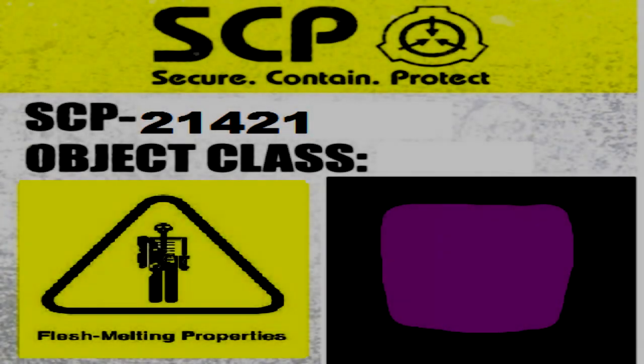The Purple Cube. Item Number: SCP-21421. Object Class: Euclid. Special Containment Procedures: SCP-21421 is to be kept in a cube-shaped chamber at least four times the size of SCP-21421. SCP-21421 has an aversion to misspelled words in the English language and can be subdued simply by placing signs with misspelled words in its path.